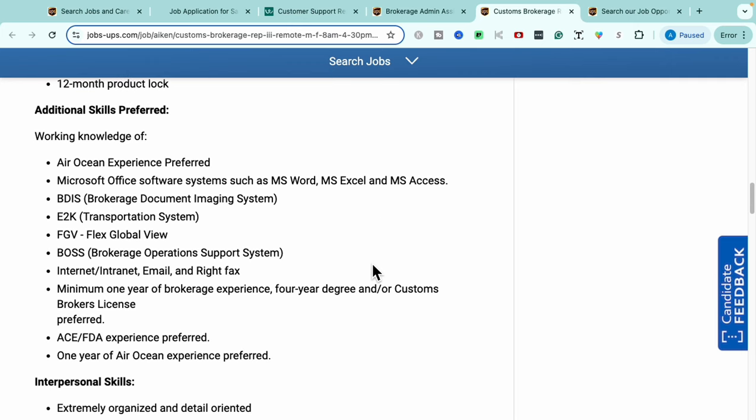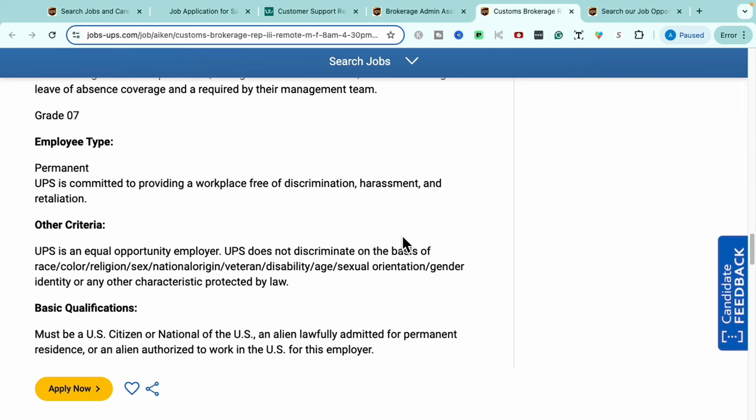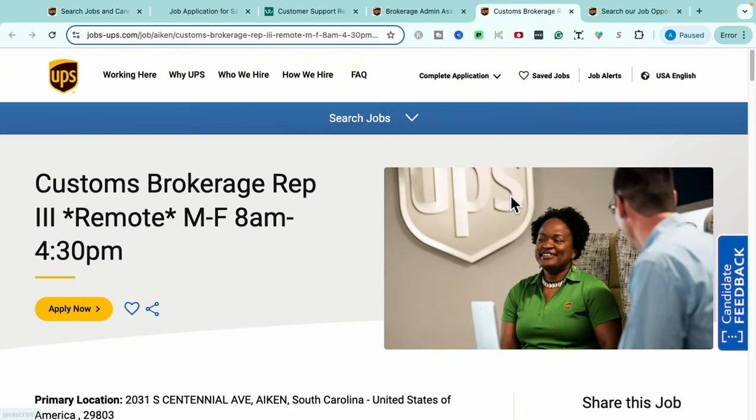Preferred qualifications include prior air/ocean experience, Microsoft Office experience, brokerage document imaging experience, transportation brokerage operations systems knowledge, internet and email proficiency, a minimum of one year of brokerage experience, a four-year degree, and a customs brokerage license. Strong interpersonal skills are also needed — being highly organized, detail-oriented, motivated, positive, able to handle multiple responsibilities, self-accountable, and having excellent communication skills. If this interests you, come check out the Customs Brokerage Rep Number Three role at UPS.